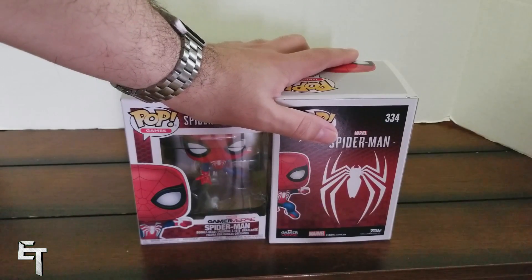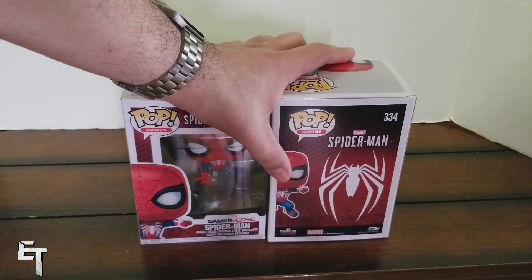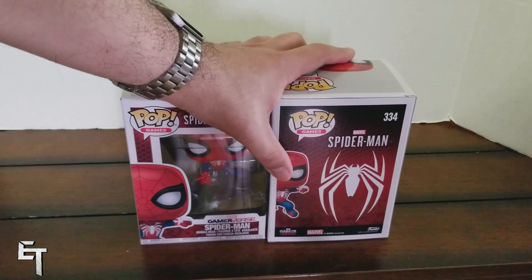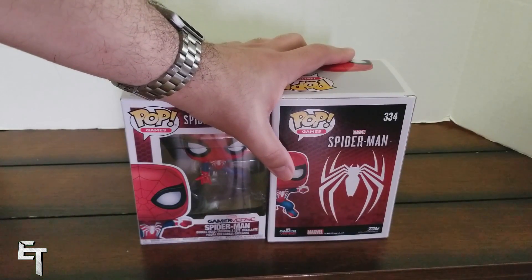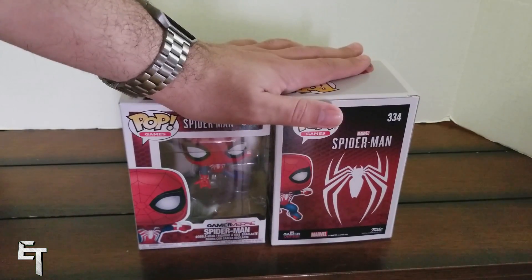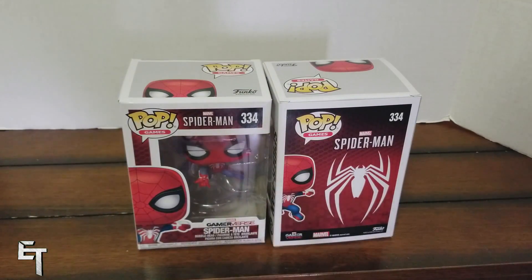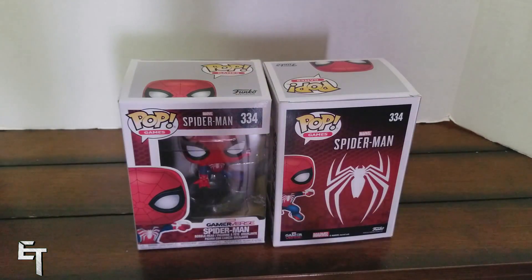I ordered these from GameStop.com — I don't think you can order them there anymore, they're pretty much sold out, but if they ever get any more you should check on that. I believe this is a GameStop exclusive first, then you'll probably end up seeing it on other store shelves like your local Best Buy or Target or wherever you get your Funko Pops.